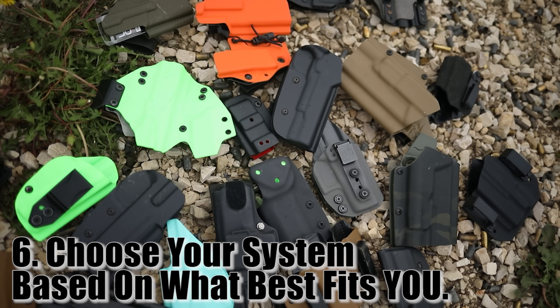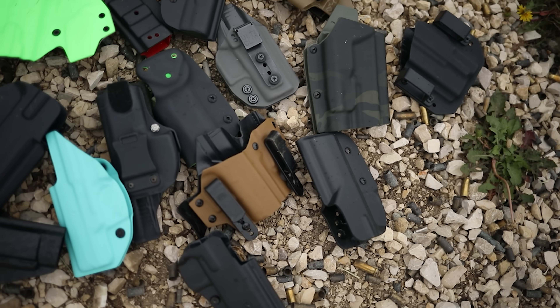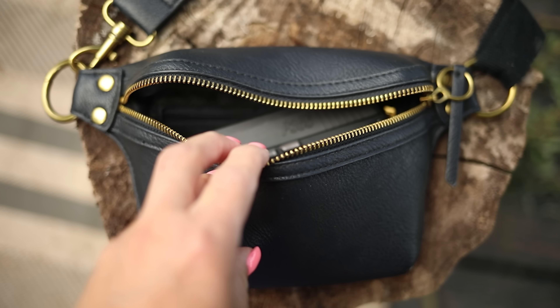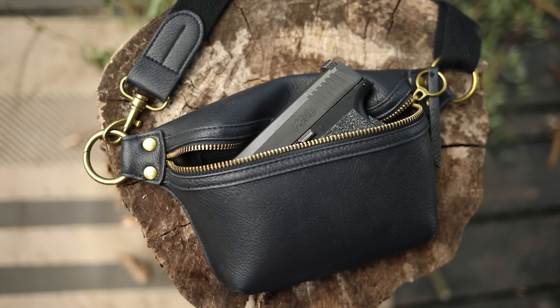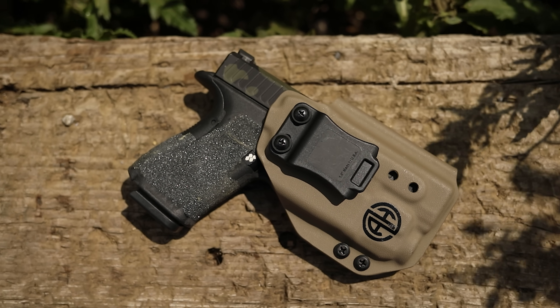Tip six: choose the carry position and holster that best fits you. Everybody goes to appendix or three o'clock because it's the cool thing to do, but there are a lot of different ways — pocket carry, fanny pack, shoulder holster. As long as it's comfortable enough to carry all day, concealable enough that you're not worried about bending over at Menards, and you're confident with the draw, just stick with it. It's better to have something that works for your body type.